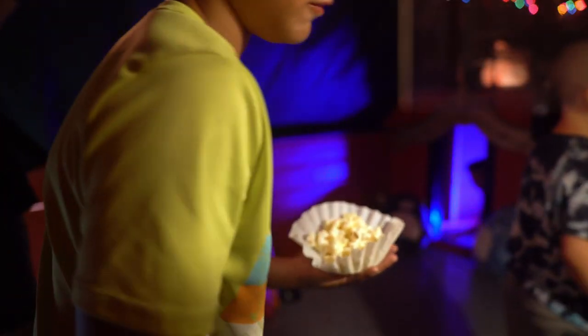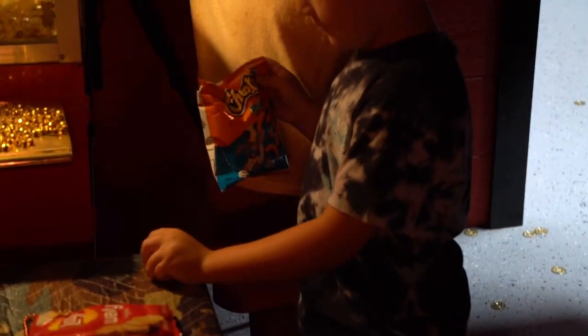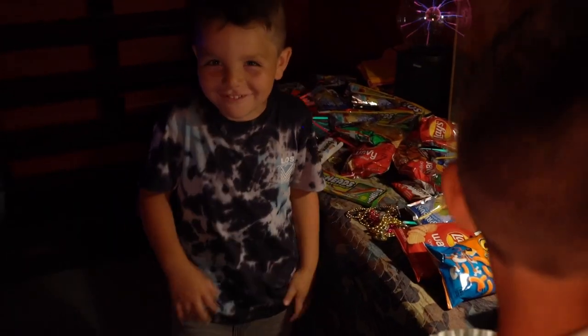Wow! We got animal popcorn! Is there more? But look at this. Let's see what's up here. Guys, we can tell scary stories up here. This is so cool.